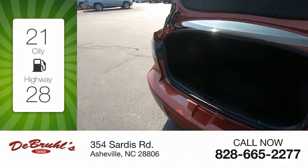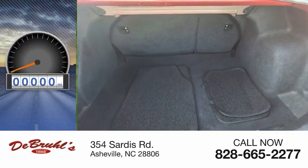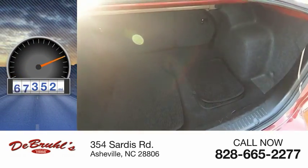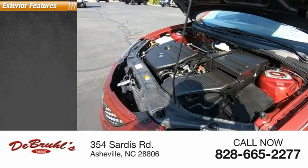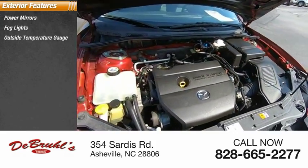Great fuel efficiency saves you money by requiring fewer trips to the gas station. This vehicle has less than 100,000 miles. Here are some of this vehicle's great options: power mirrors, fog lights, outside temperature gauge.